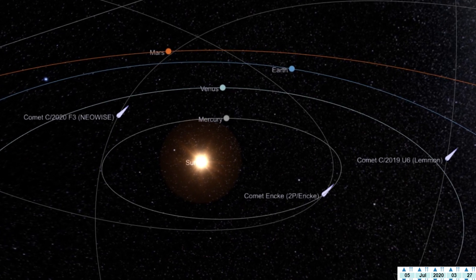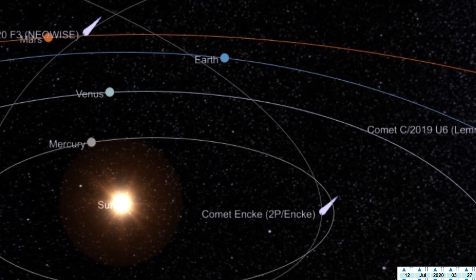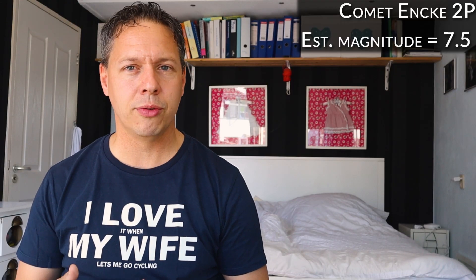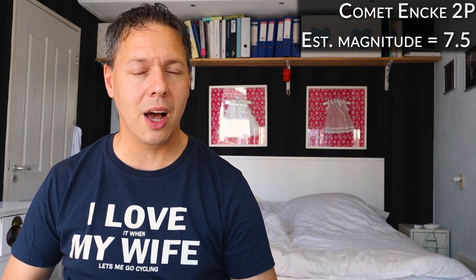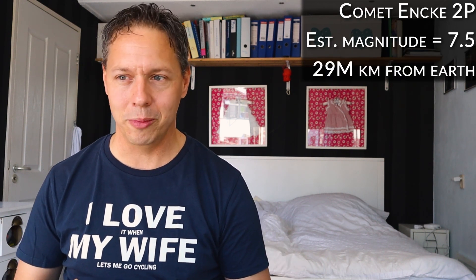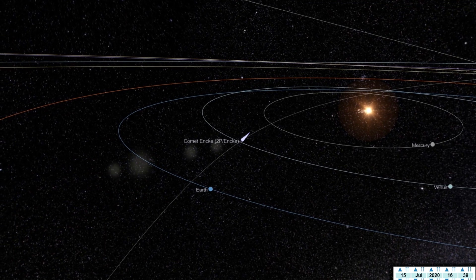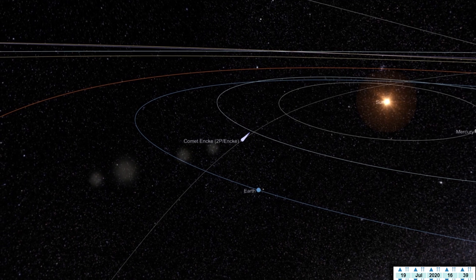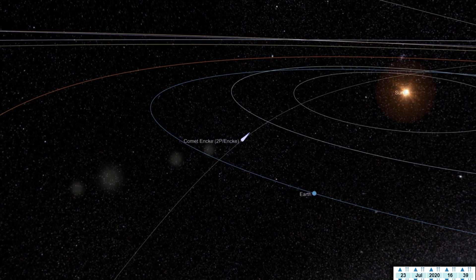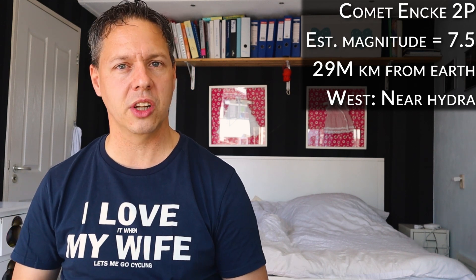For the southern hemisphere, we have an exciting comet in July: Comet Anke 2P. This is a periodic comet — it orbits the sun once every 3.3 years. Right now its estimated magnitude is 7.5. On the 7th of July, this comet will reach its closest distance from Earth at just about 29 million kilometers — pretty close for a comet. You will be able to see this comet when you live in the southern hemisphere or close to the equator. Just after sunset, look towards the west. This comet will steadily climb in the night sky during the month of July with each passing day, and it will be located just a bit to the right of the large constellation Hydra.